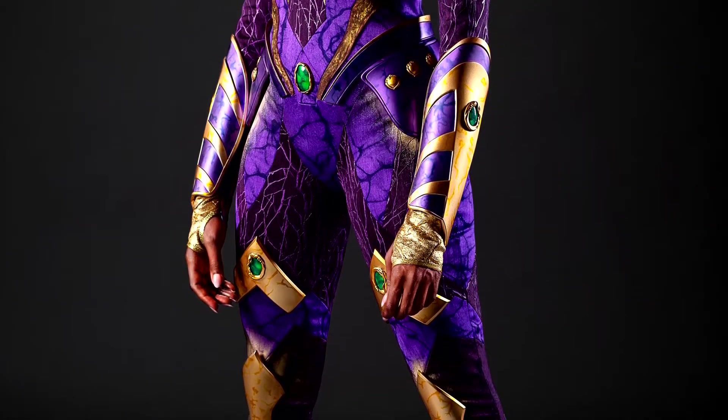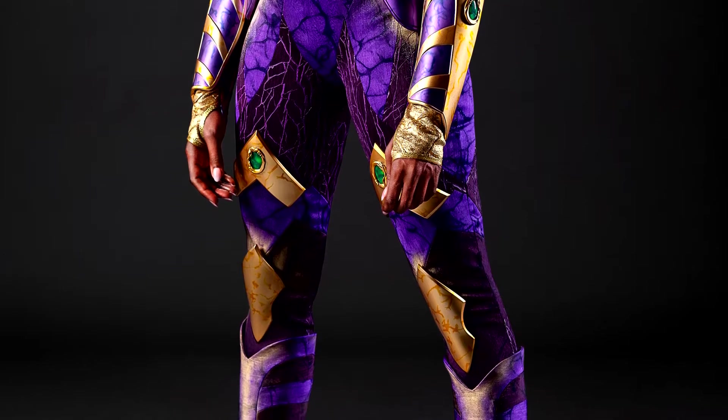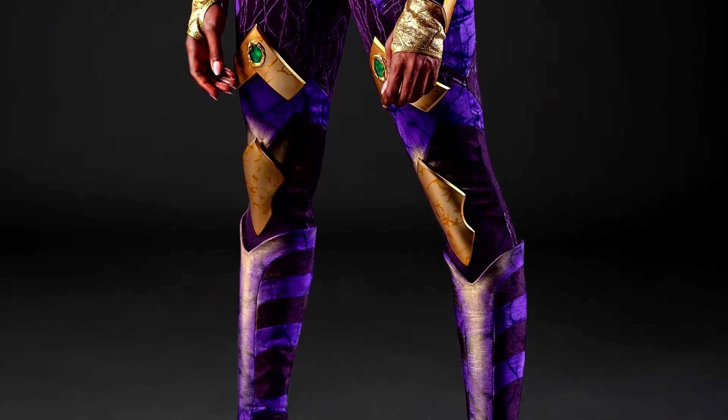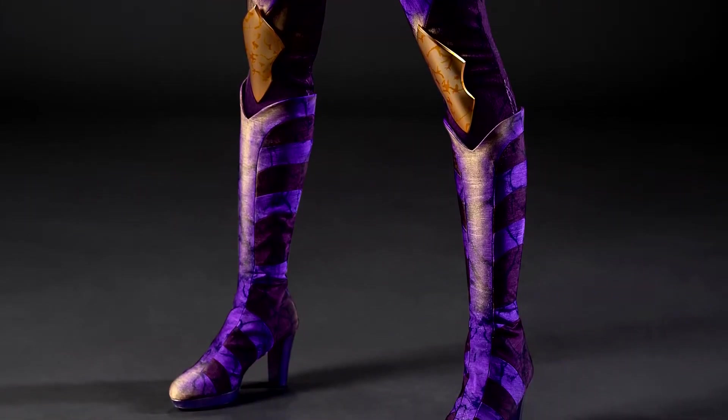The pants and boots continue the same design pattern as the upper portion of the suit — lots of purple, gold, and green, with some armored sections around the knees, and some crime-fighting high-heeled boots. Maybe not the most practical, but they bring the suit together quite nicely.